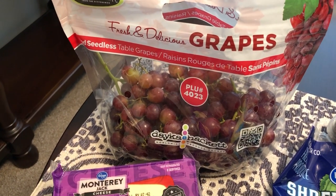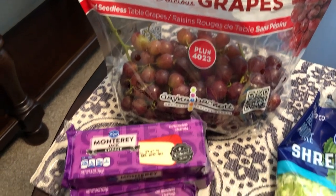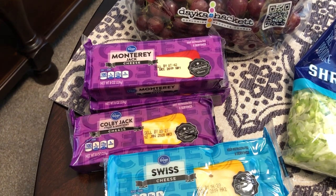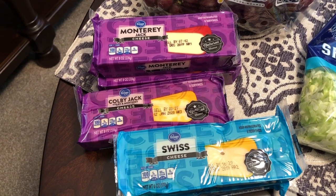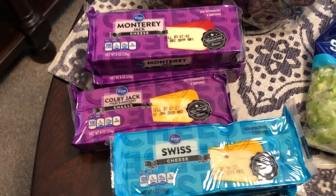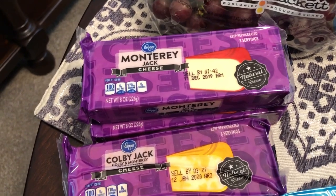They had their cheese on sale — the Kroger brand, either by the block or shredded — so I decided to get some blocks of cheese. I got two Monterey Jack,